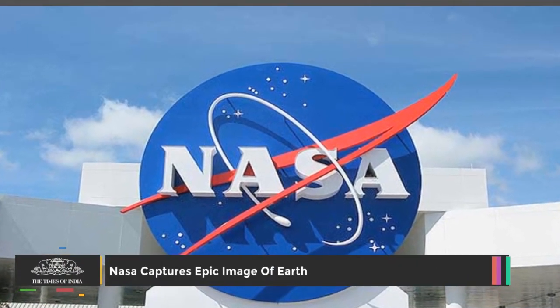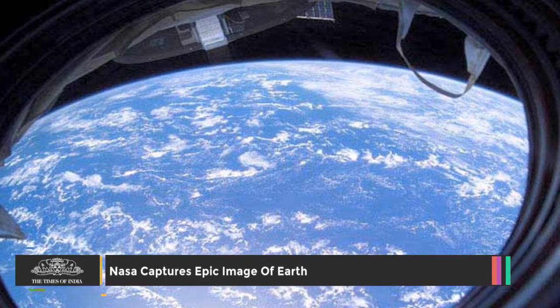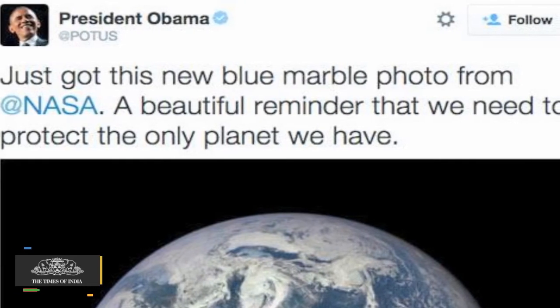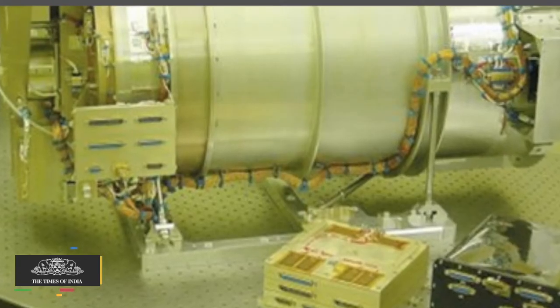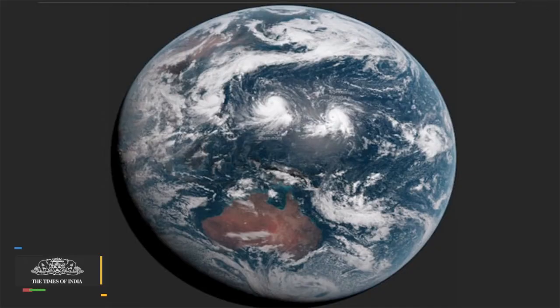NASA has captured the first image of the sunlit side of Earth from a distance of 1.6 million kilometers, which prompted US President Barack Obama to tweet about the need to protect the only planet we have. The color images of Earth from NASA's Earth Polychromatic Imaging Camera on the Deep Space Climate Observatory satellite are generated by combining three separate images to create a photographic quality image.